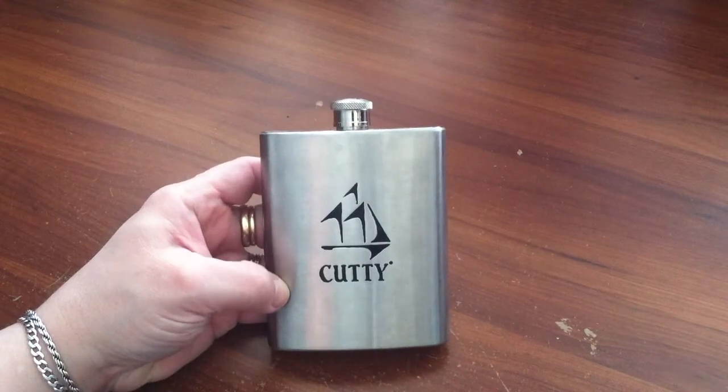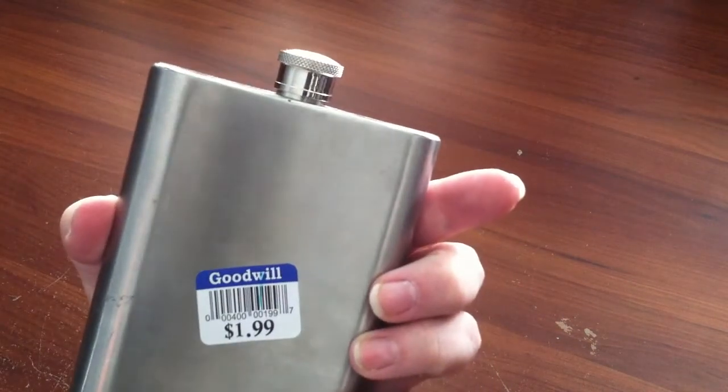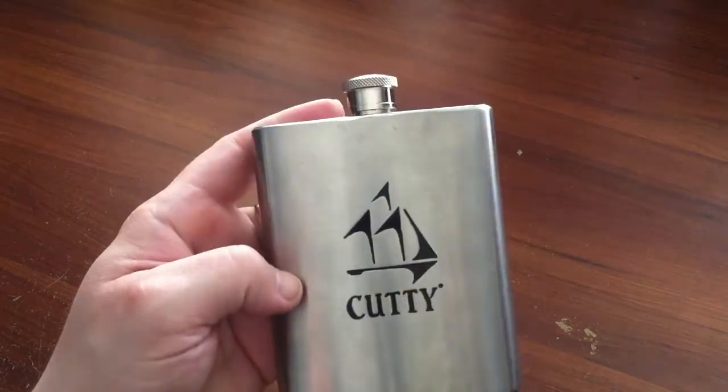I have sold several flasks. This one says 'Cudi' on it, and it was $1.99. They always do really well. I had one in a previous video that had a little leather case on it and a little scorecard for golf, and that sold pretty quick.